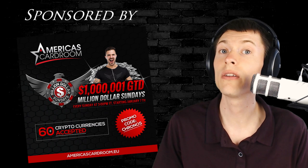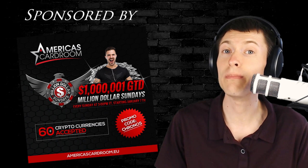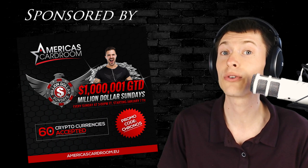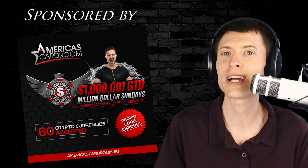Our sponsor today is America's Cardroom, the online poker site that hosts tournaments with a million and one dollars in guaranteed prize money. You can deposit and withdraw using over 60 different cryptos, so if you love poker, be sure to check them out.